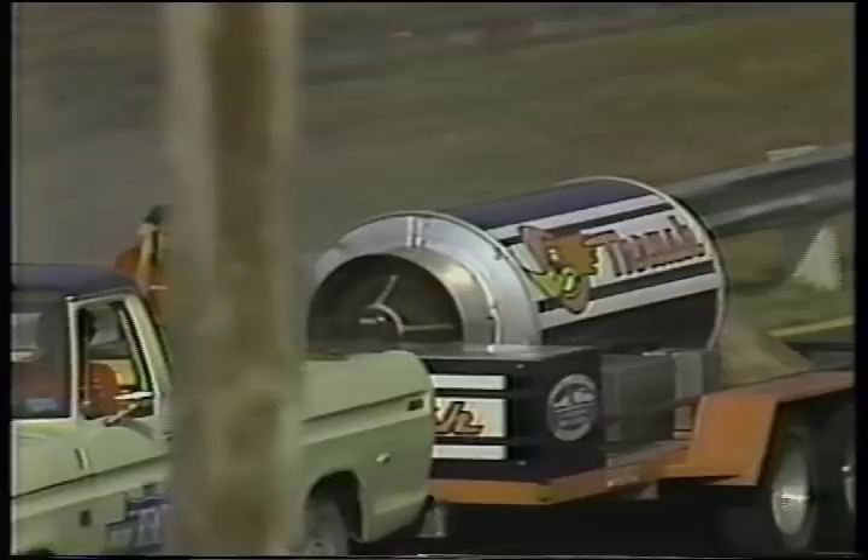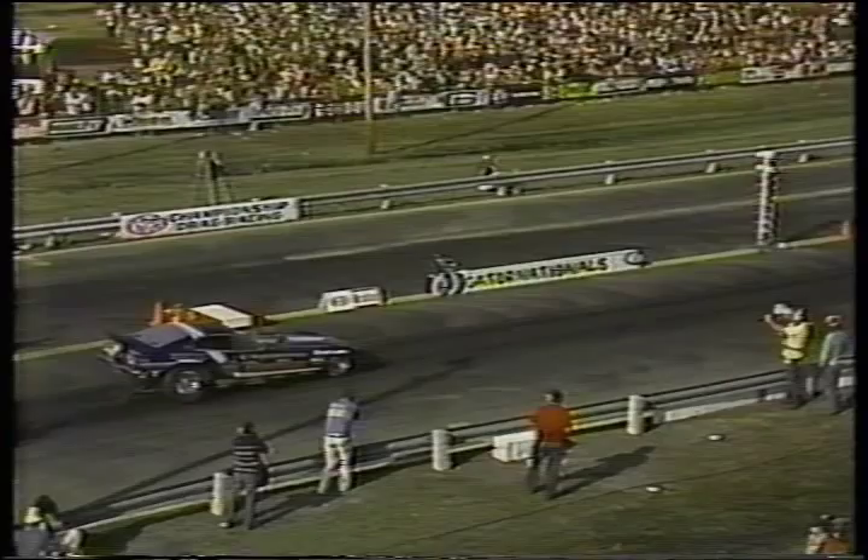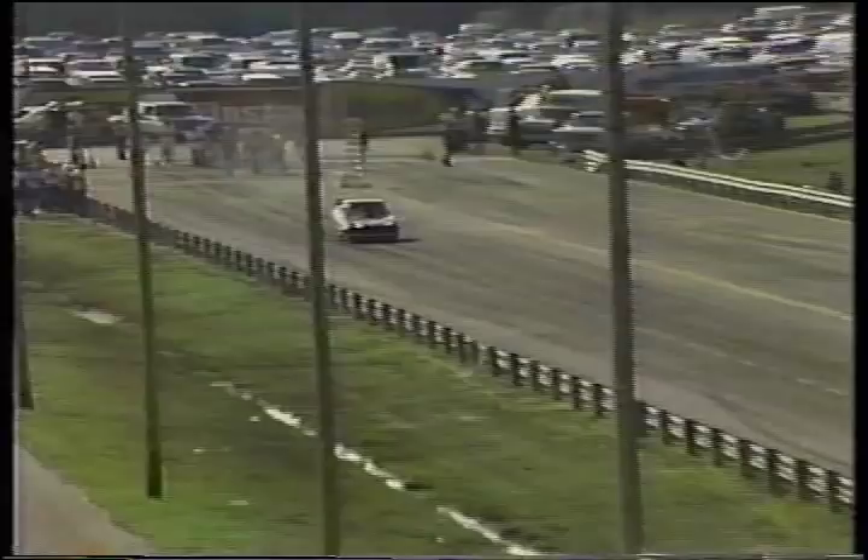Thank you, Frank. A tough break for Al Burgler as that $12,000 aluminum power plant suffered severe damage. The crowd flocking to Manufacturer's Midway during this downtime as Ray Beadle gets set to go on a single run with the Blue Max. Every car must make the same number of runs in eliminations, so Ray Beadle goes through the timing traps — 6.28 seconds, 228 miles an hour.